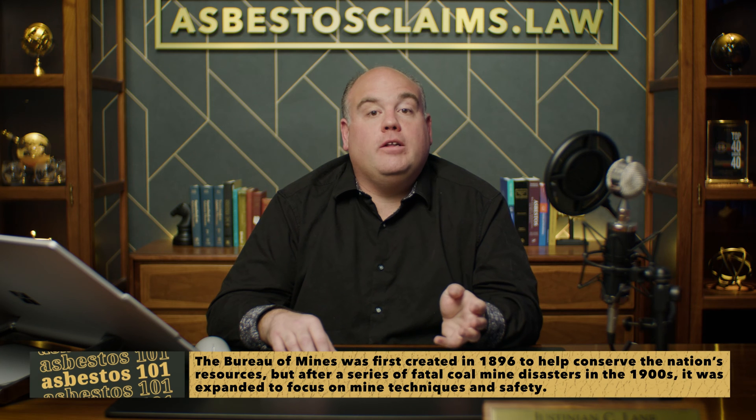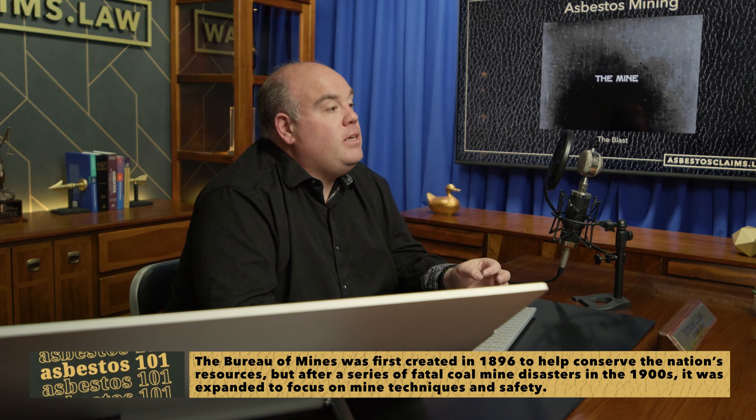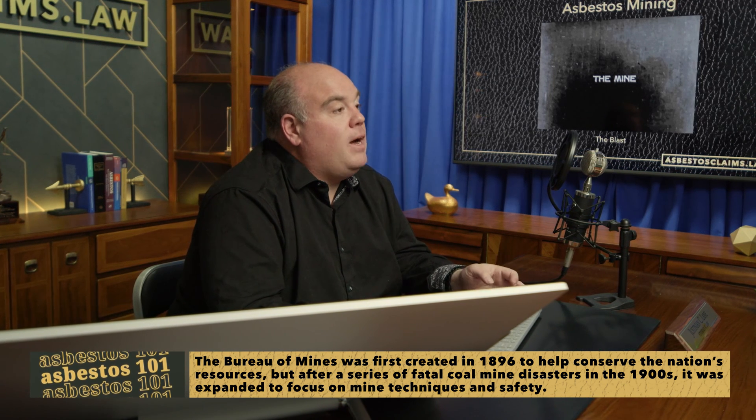Last time in part one we showed some clips from about a hundred-year-old video made with the US Bureau of Mines and what was then the H.W. Johns Manufacturing Company, today known as Johns Manville. This is film footage from various mines and factories they owned, and we're going to show this so you can understand all the work that went into creating asbestos products.